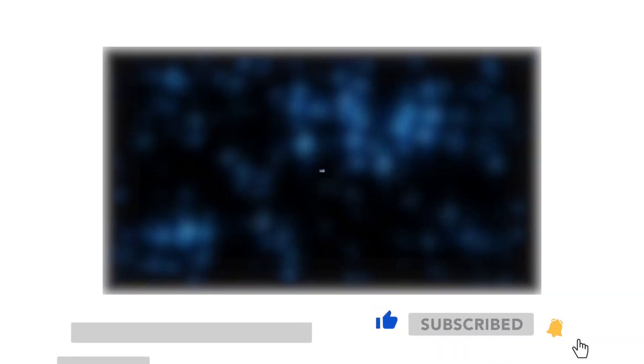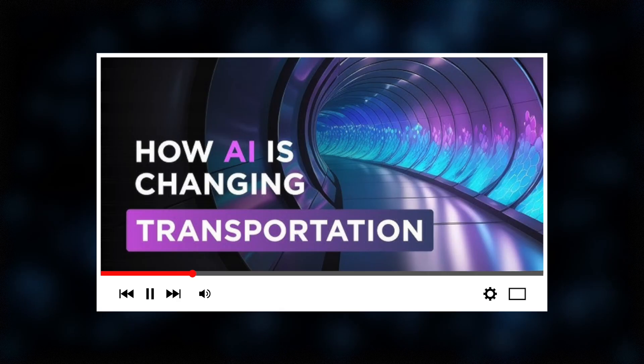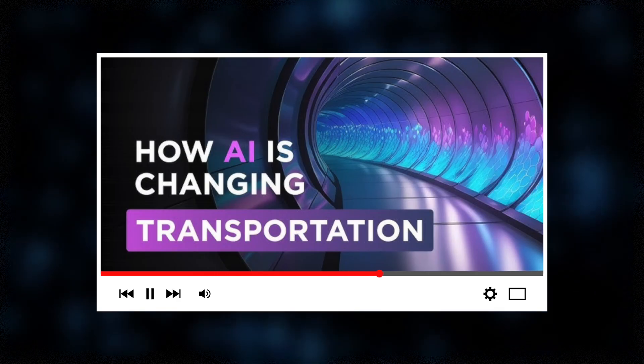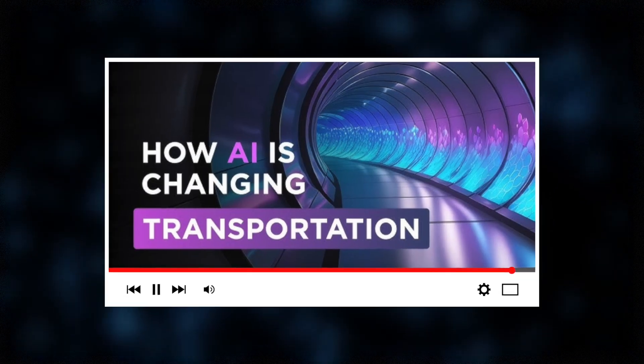Don't forget to like, subscribe, and hit the bell button. And check out our hot video on the future of AI in transportation — we promise to get you surprised. Thanks for watching, and see you next time.